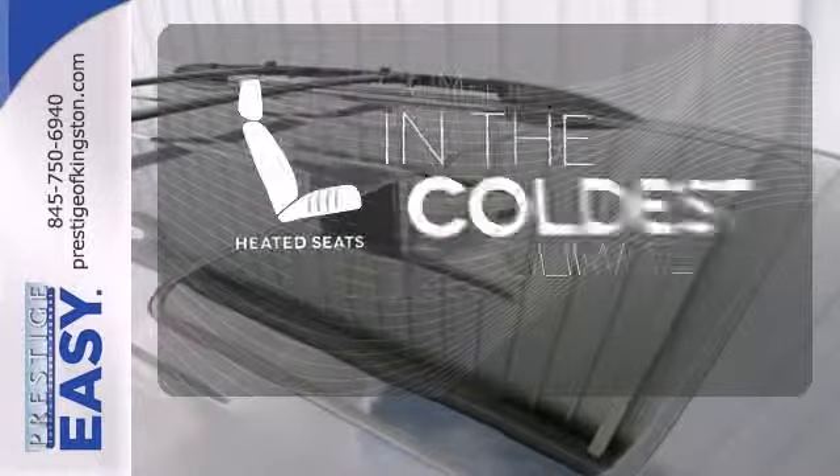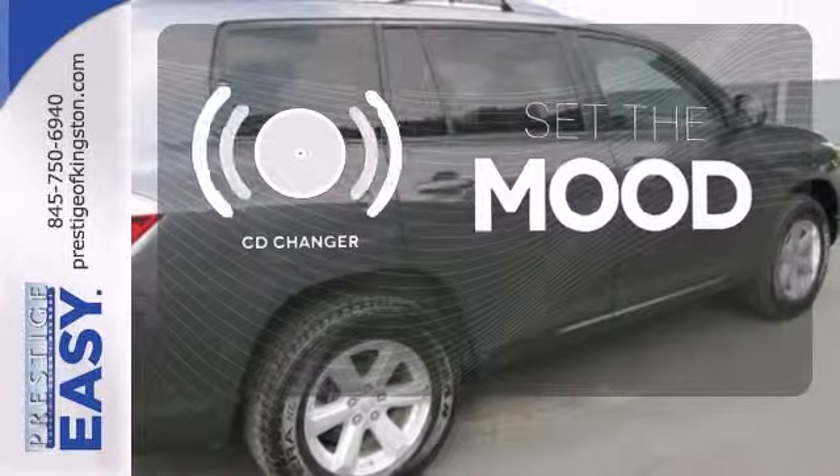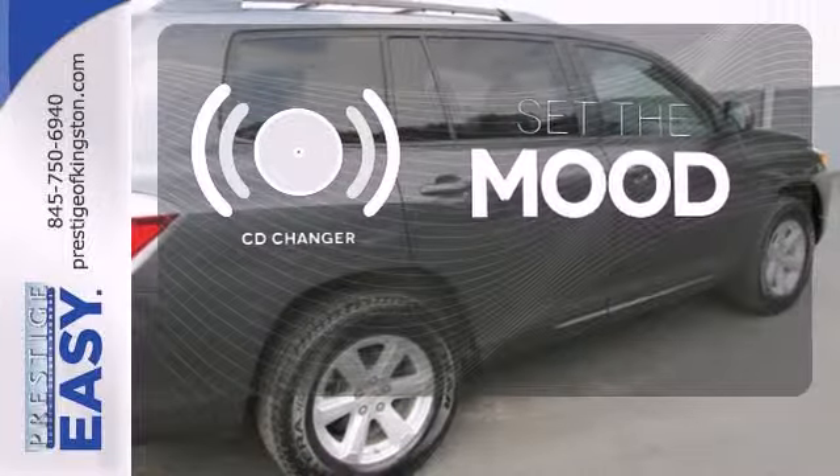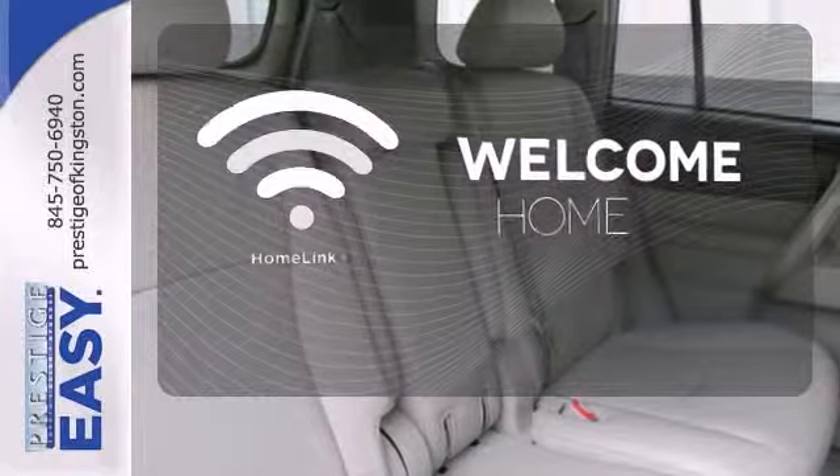The heated seats keep you comfortable no matter how cold it is. No matter what mood you're in, you have the music to match it with the CD changer. Program garage door openers, gates, and lighting systems with HomeLink.